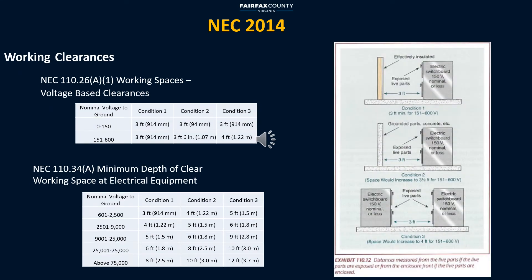The required working space clearances in front of electrical equipment are voltage-based. As voltage rating increases, the working space increases as well. One of the reasons for that is the tools used to install, energize, de-energize, and maintain electrical equipment.